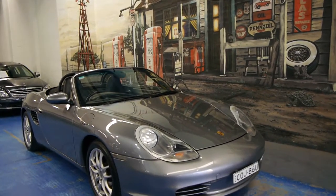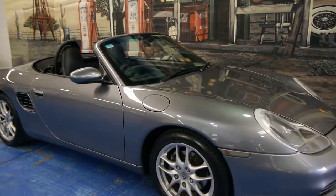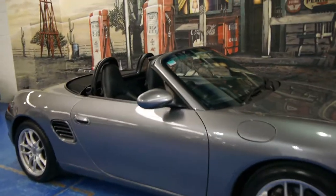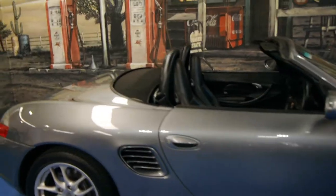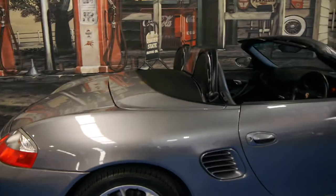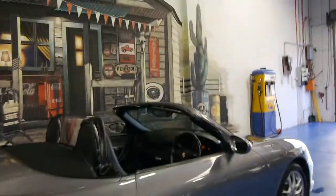Today we have for you a 2002 Porsche Boxster. Being a 2002 model, it's got the 2.7 litre engine and this car is Tiptronic. It is easily the best Boxster we have had in a very long time. It's even got Pirelli P Zero tyres, which are designed for Porsche.